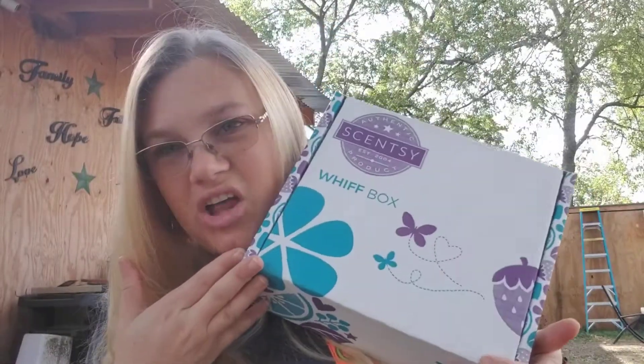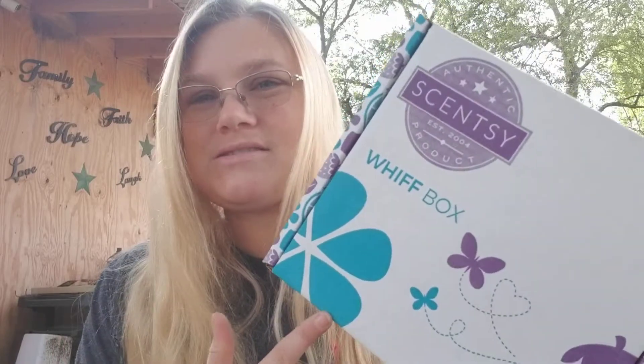The Whiff Box is $30 a month. There are two ways you can do this. You can go on to my website and order the Whiff Box straight up, have it shipped to you. Or you could save 10% off your Whiff Box by starting a Scentsy Club, which is completely free, and adding the Whiff Box to your Scentsy Club. Scentsy Club orders that are $30 or more save 10%, and the Whiff Box is $30. So you're going to save 10%, and then you can get it every single month, every other month, or quarterly — however you want it. The Whiff Box is amazing because it's always something different every single month.